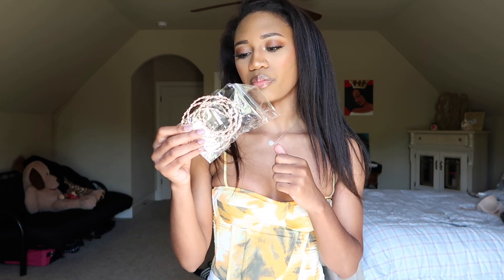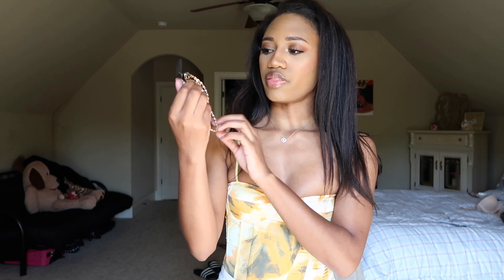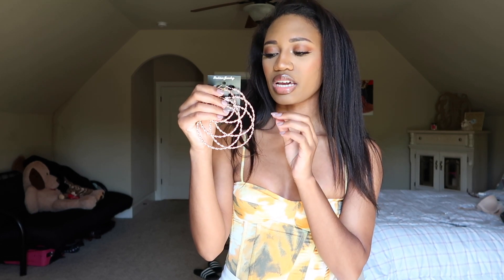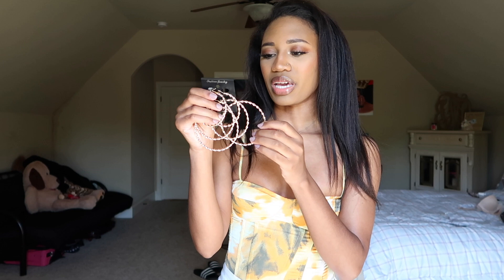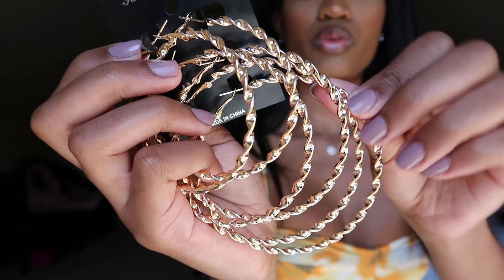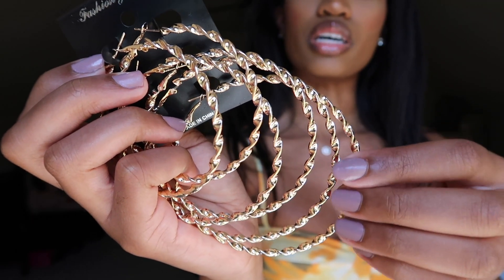Moving on to accessories — I got a set of three pairs of hoops, the gold small-medium-large twist hoop earring pack. I was thinking they would be a little bit more matte gold, but because they're twisted I think it makes them look more of a dull gold, which I'm actually really into. Here are the hoops up close — you can also see the twisted metal look.